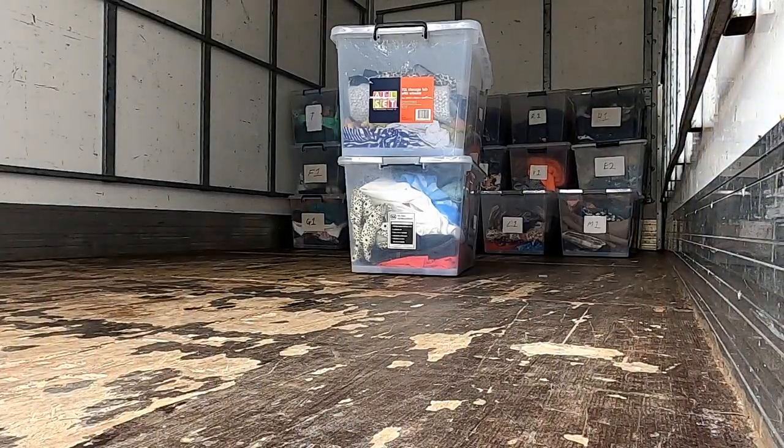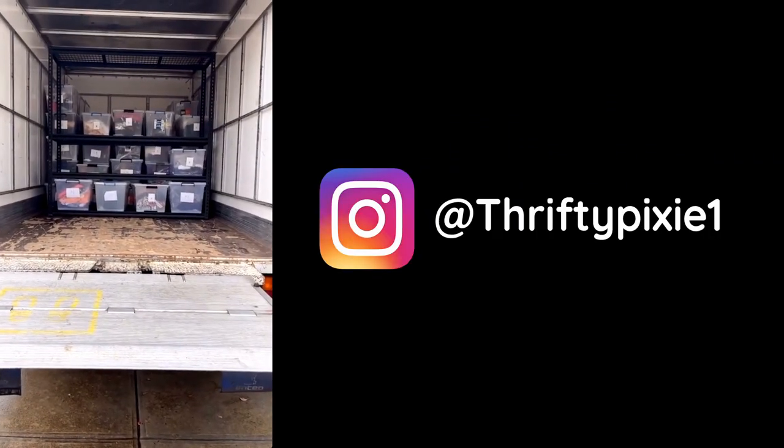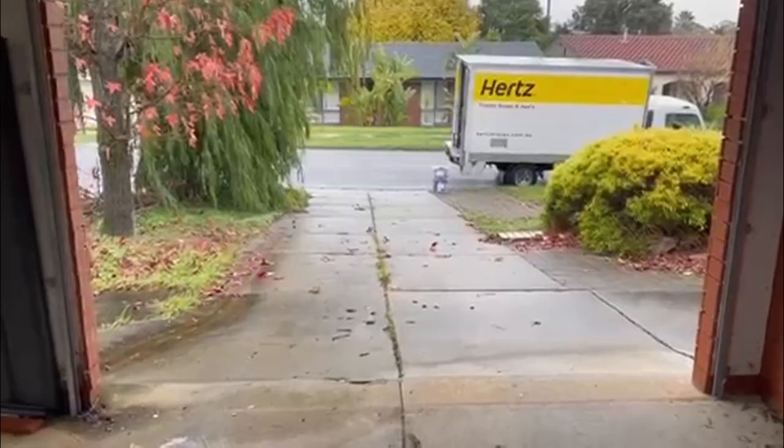We, independent women, put this big shelf in there and all the tubs. We've got a few shelves to go and then that's it from my place. One eBay store down, a whole other store to go.